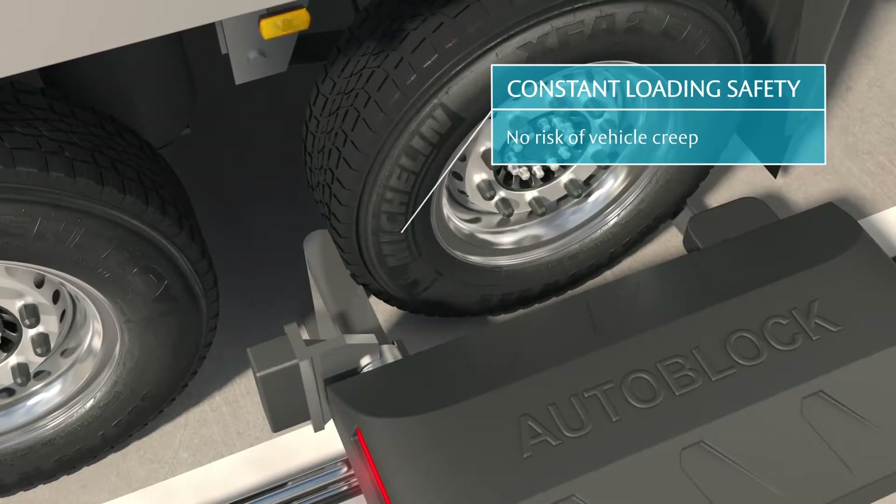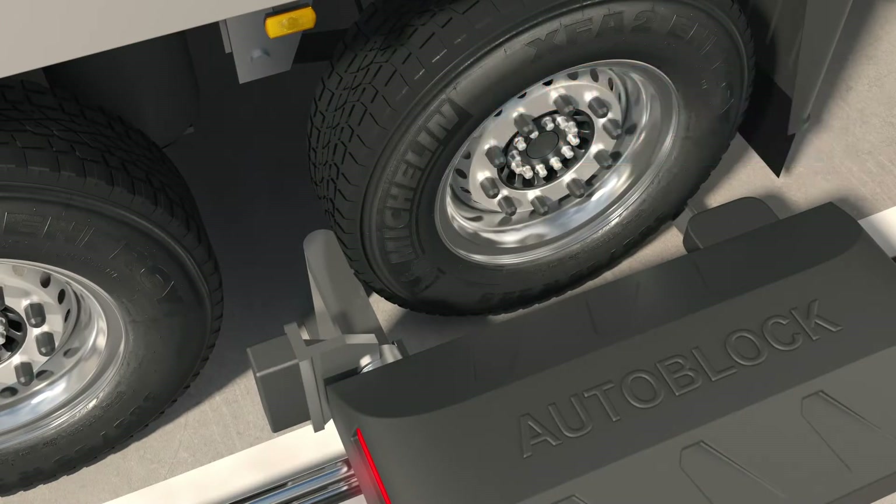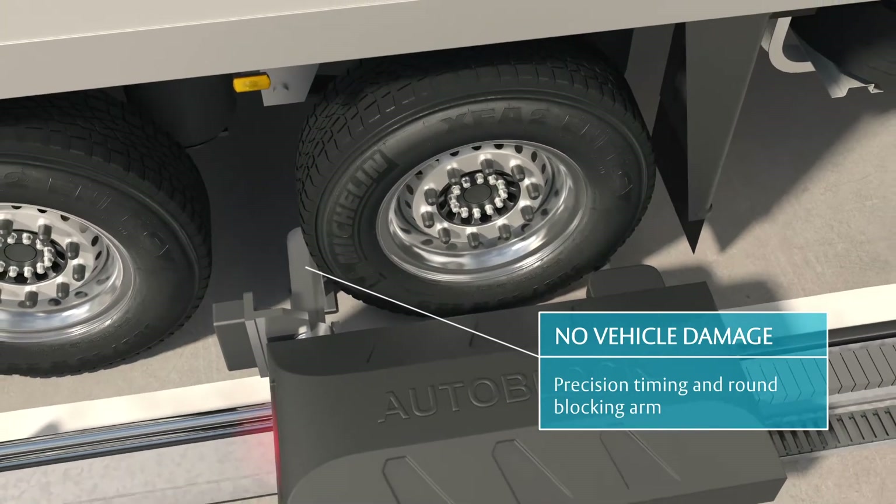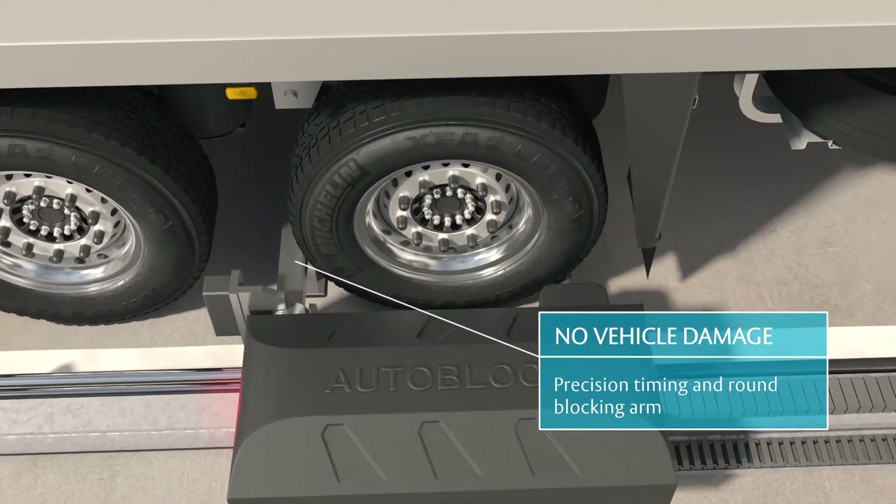The round blocking arm prevents vehicles from driving off, even if they try. Combined with the restraint system's precision timing, the round shape also reduces the risk of damage to docked vehicles.